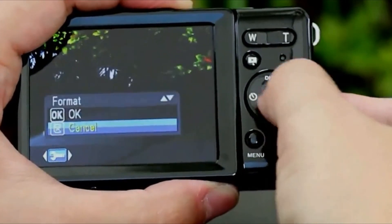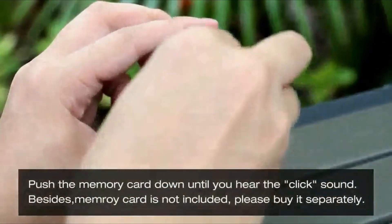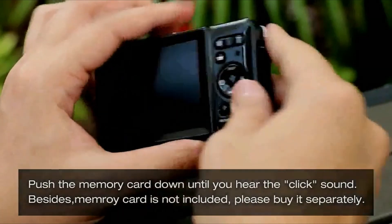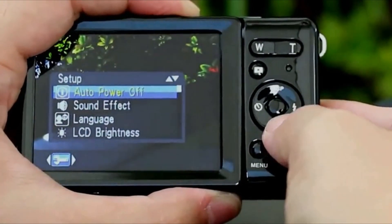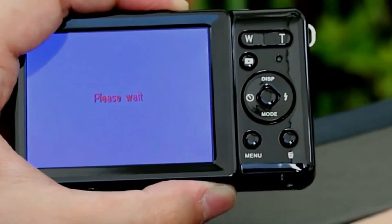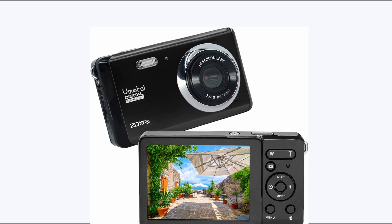With its anti-shake technology, face detection, smile capture, panorama mode, continuous shot, and self-timer function, this camera ensures that every shot is clear and beautiful. One of the standout features is its ability to shoot full HD 1080p videos. Whether you're recording your child's soccer game or capturing a stunning sunset, the Vmodal Digital Camera delivers high-quality videos you can cherish for years. Featuring a 2.8-inch TFT LCD screen, this camera allows you to see what you're filming or play back your photos and videos immediately — relive your memories right away.